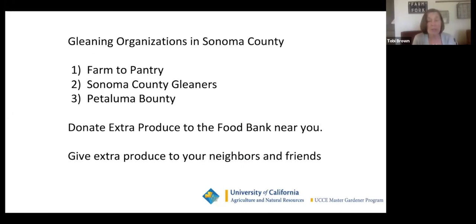If you do end up with too many, there are lots of gleaning organizations in Sonoma County. If you Google gleaning groups in Sonoma County, you can come up with lots of options. You can also donate produce to the food bank near you. I volunteer at Harvest for the Hungry and we have Elijah's Pantry right next door to us. Give your neighbors and friends tomatoes or whatever you're growing because you want to make sure everything is used well.